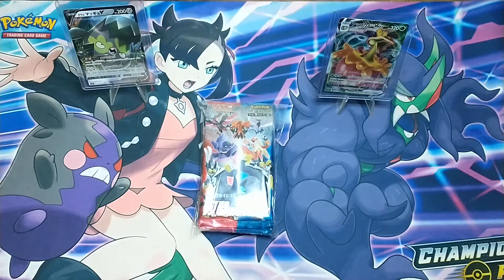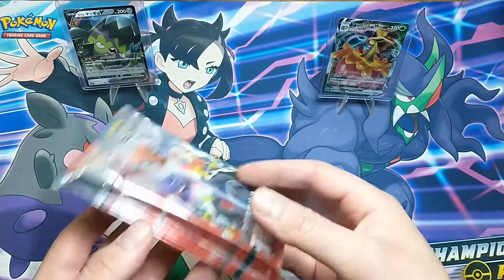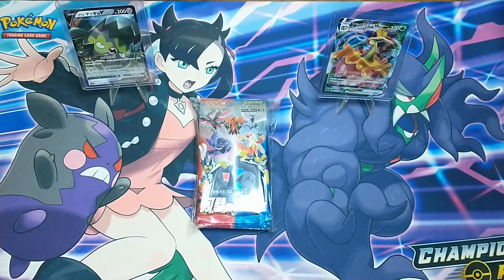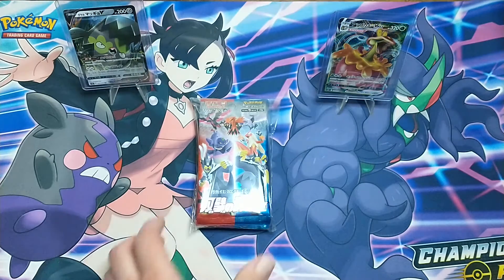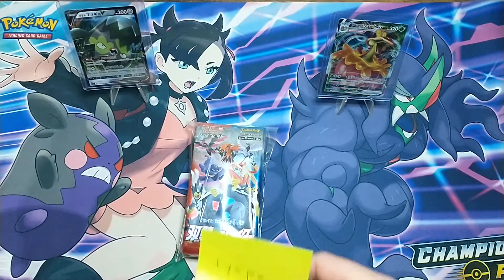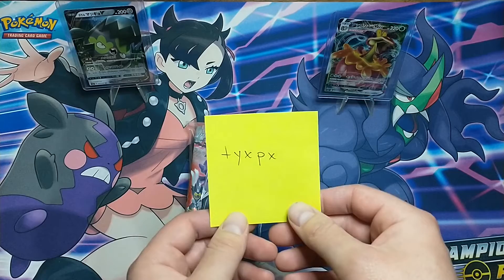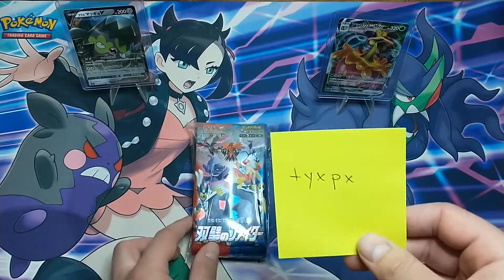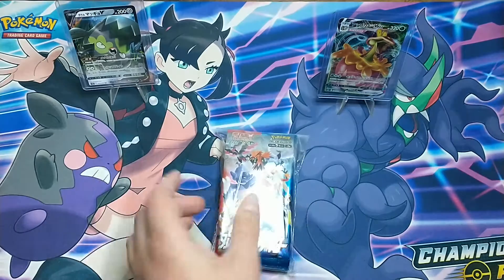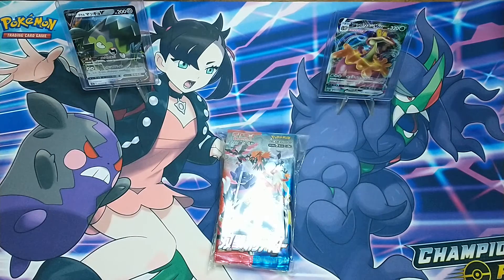Welcome back — I'm here with Oliver today and we're going to open some Japanese booster packs. These are Matchless Fighters, which is the equivalent of Battle Styles. There are 10 packs in here. I want to give the seller a shout out — we bought from him on eBay, named TYXPX, so go check out his shop. He also included a couple of bonus cards that Oliver is going to talk about.